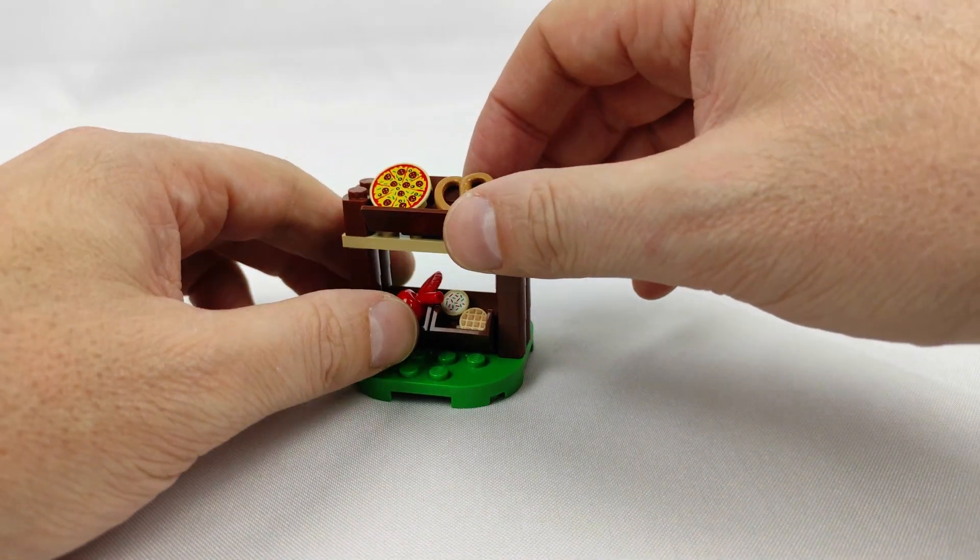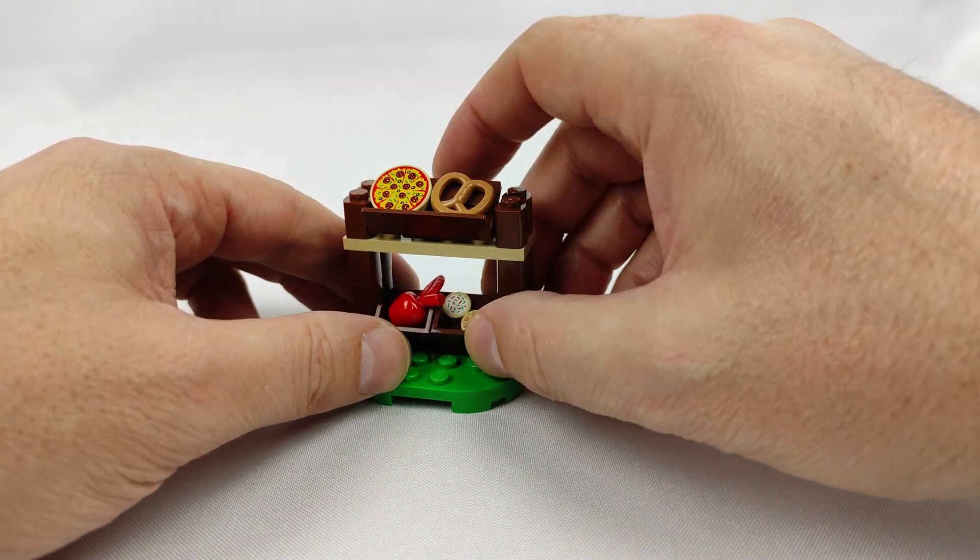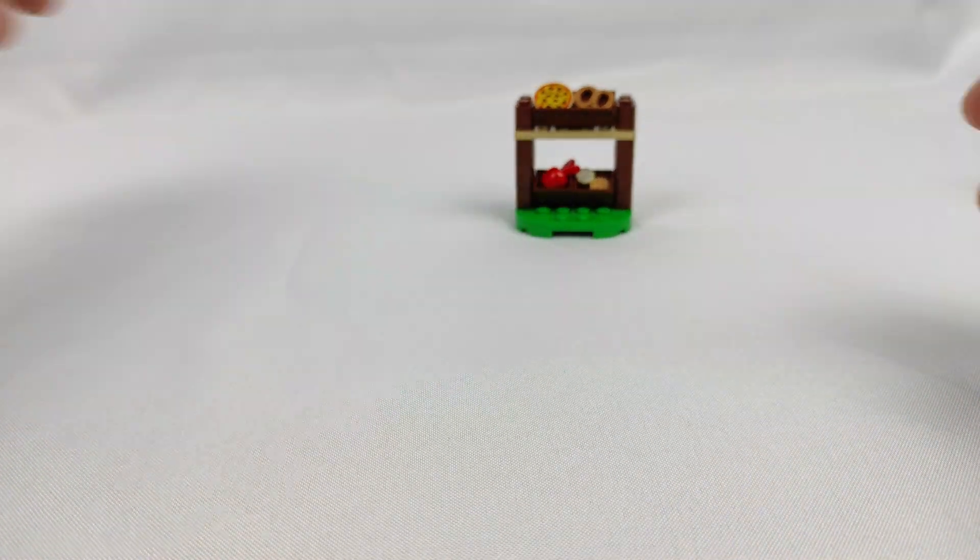The other shelf has the essential food: pizza, cookies, pretzels, and an apple — for those who care about their weight.